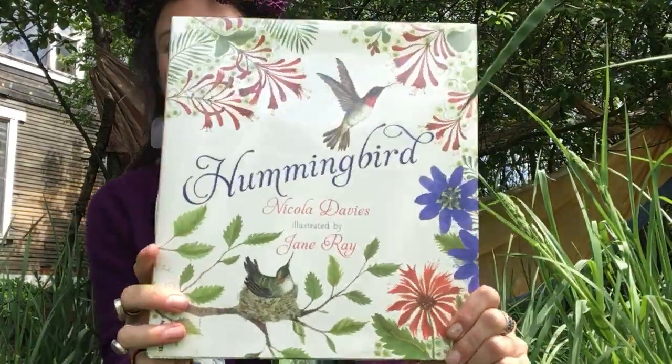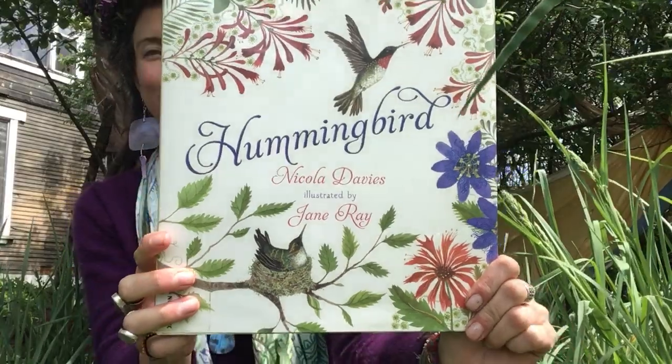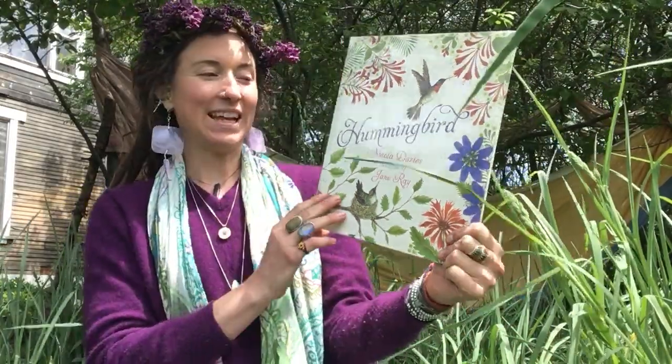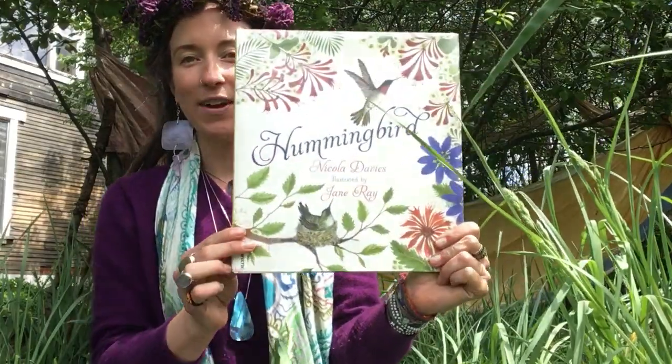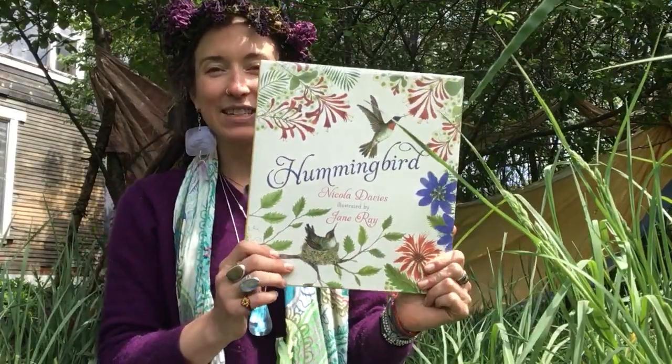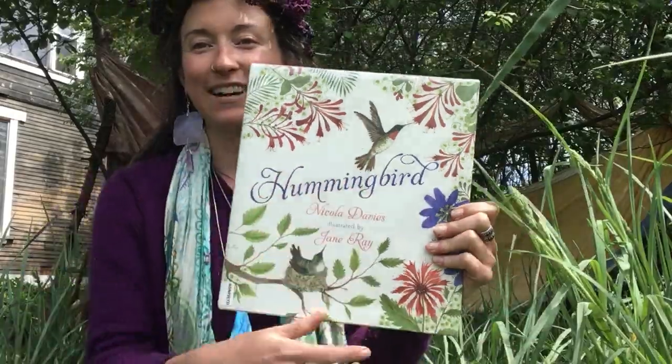Do you remember this book? It's called Hummingbird. It's written by Nicola Davies and illustrated by Jane Rae. I was excited to read this book in my backyard because yesterday I started seeing hummingbirds that look just like this in my yard.